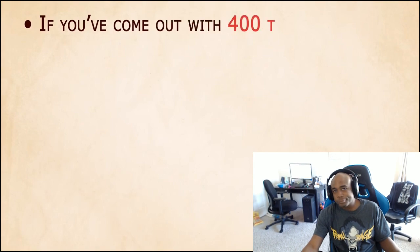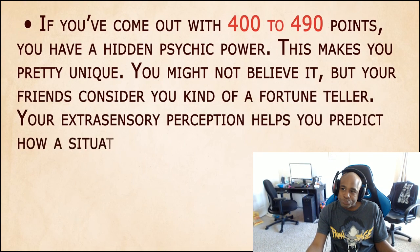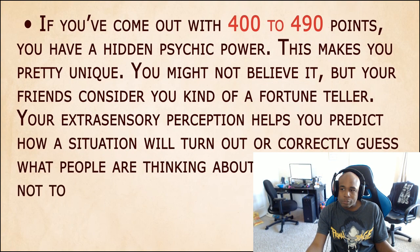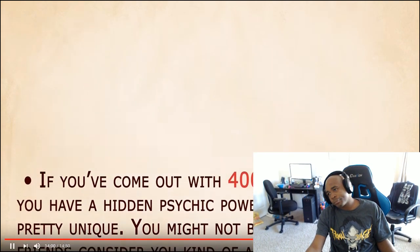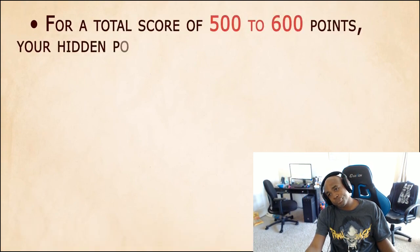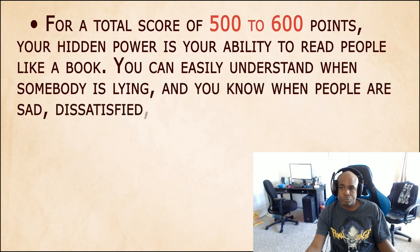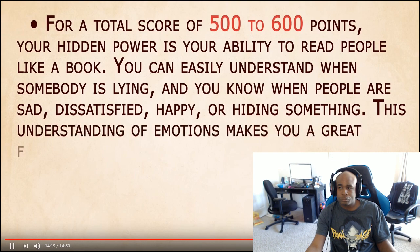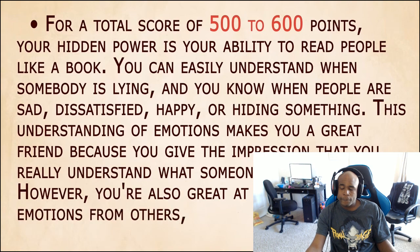If you've come out with 400 to 490 points, you have a hidden psychic power. This makes you pretty unique. You might not believe it, but your friends consider you a kind of fortune teller. Your extrasensory perception helps you predict how a situation will turn out or correctly guess what people are thinking. Just be careful not to overanalyze things so it doesn't keep you from living your life today. For a total score of 500 to 600 points, your hidden power is your ability to read people like a book. You can easily understand when somebody is lying, and you know when people are sad, dissatisfied, happy, or hiding something. I love how the only one I got was the one that got nothing to do with me! This is why I always ain't take my test in school!